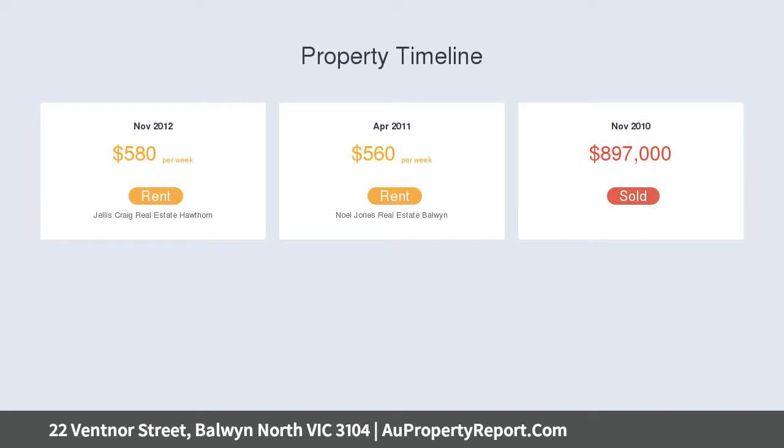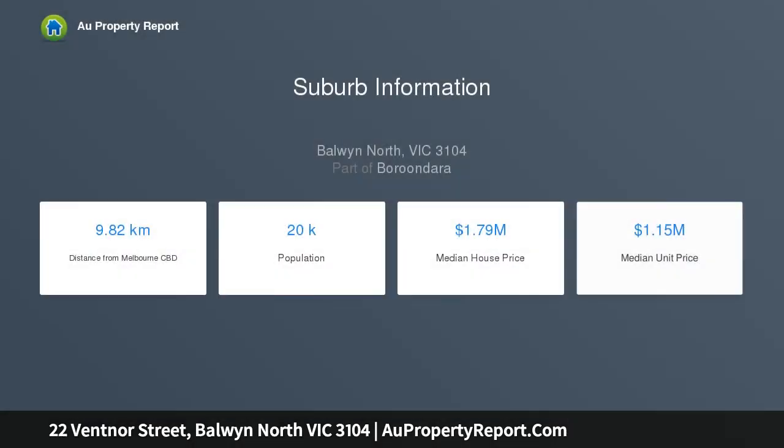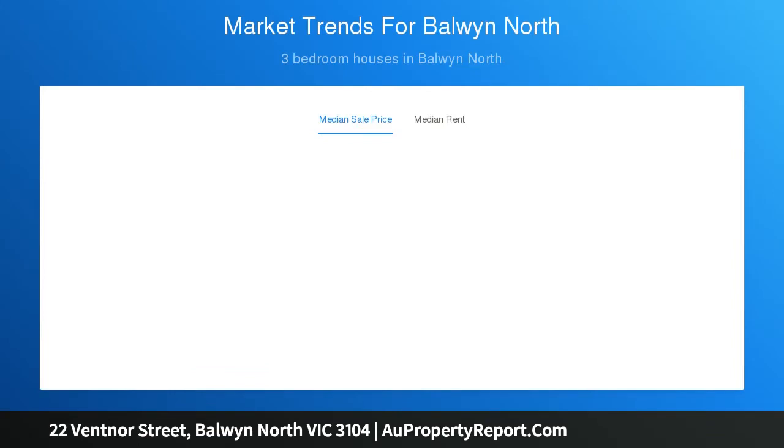the home is mere footsteps from Kunun Creek's endless walking trails, parklands, and playgrounds, while a leisurely walk to Greythorn Shopping Center, and minutes to Doncaster Park and Ride and Westfield Doncaster.